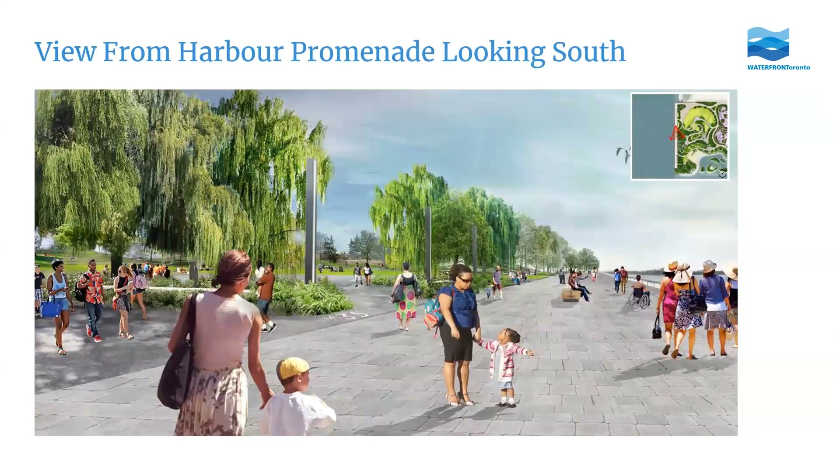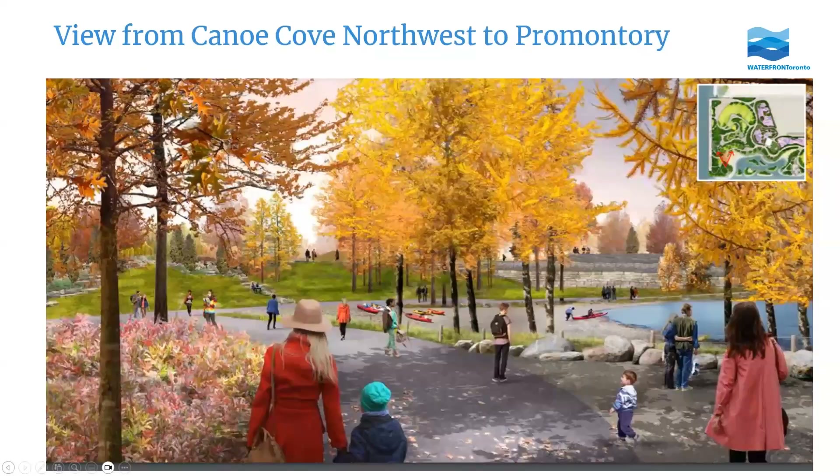This rendering shows what the western edge of the island will look like. You can see we've marked the footprint of old Marine Terminal 35, and this esplanade will connect to the water's edge promenade built elsewhere on the waterfront. Deeper into the park is Canoe Cove, where you could launch a canoe or kayak, with the promontory hill in the background offering a view over the city.